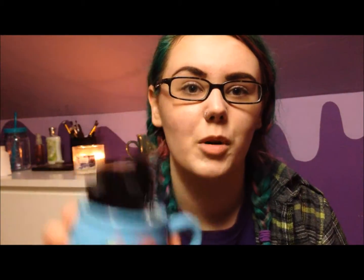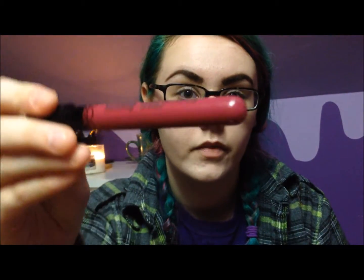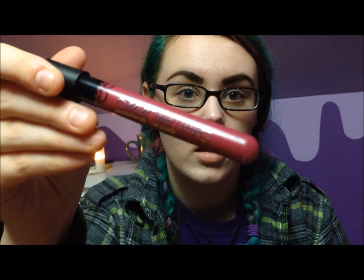So today I'm doing a review on the eBay liquid lipsticks. I'm not sure if they have a brand. I have them here in this little mermaid mug — all my liquid lipsticks in here. I have six of them. It says the brand is Me Now. They look like this — they kind of look like test tubes.